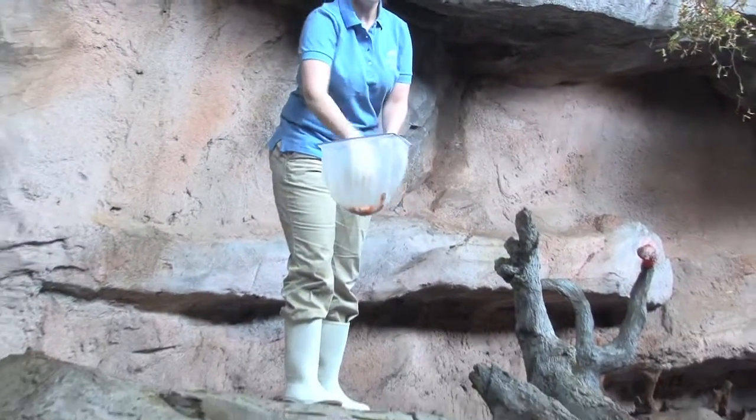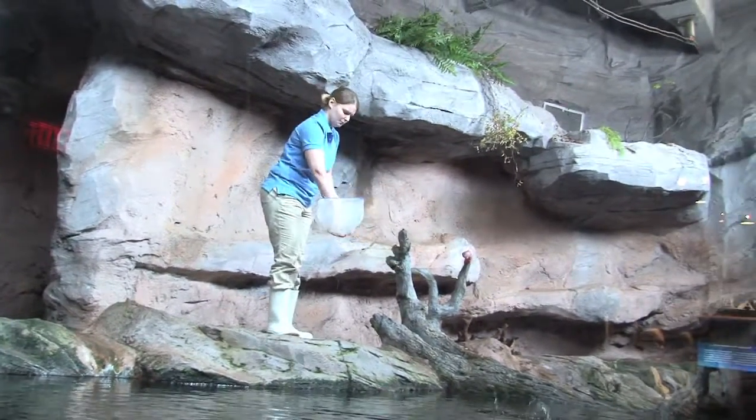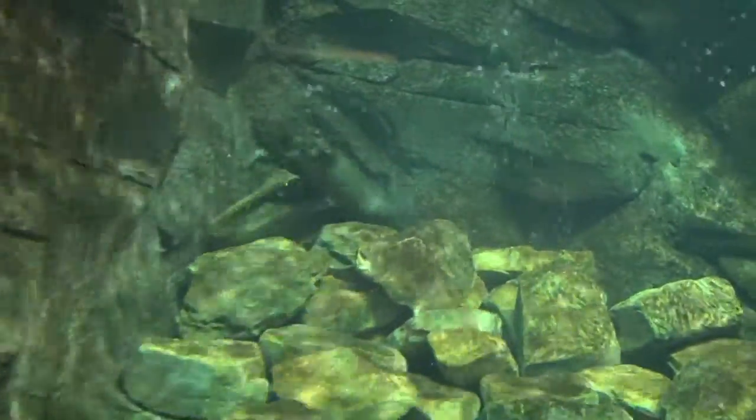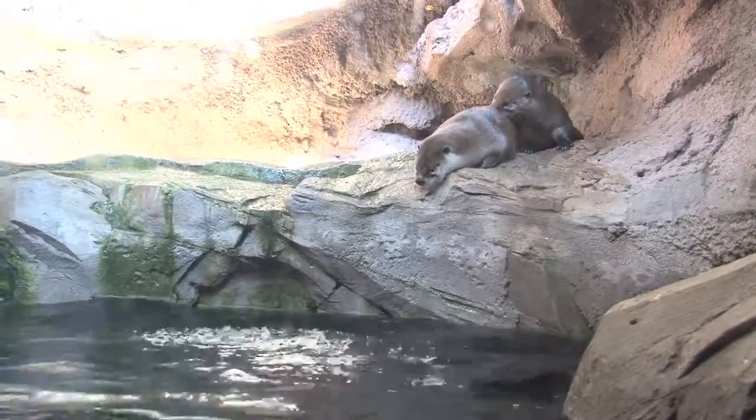We sometimes put in live crayfish or live goldfish, and sometimes hide some nuts or grapes and fruits and veggies down there, and they love to dig through those rocks and look for things. It's all about keeping the animals healthy in terms of nutrition but also stimulating their environment so they maintain good behaviors while on display.